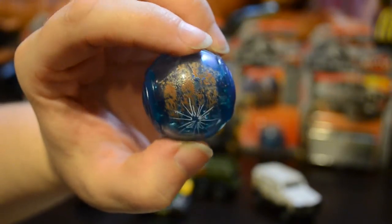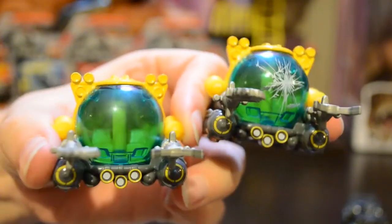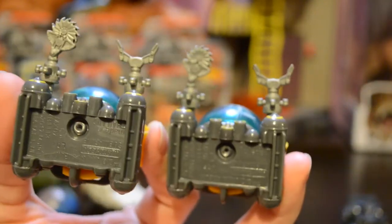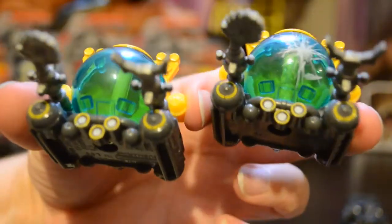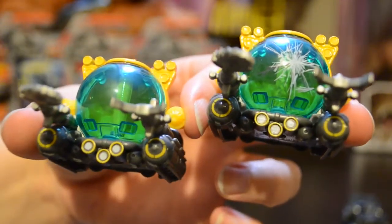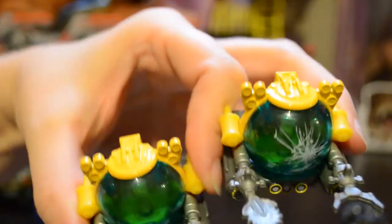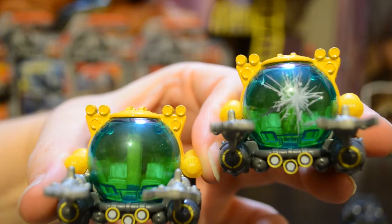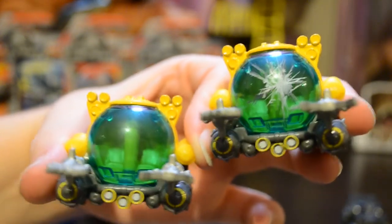I figured the submarine would be a great example to show you that they are in fact the same vehicle. You can see here — same sculpt, same paint. I originally wasn't sure because I didn't really remember the yellow here on the bottom, on the front, on all the little tanks. But it's there. Same sculpt, same color, same everything — with the exception of the spiderweb or star pattern broken glass on the front.